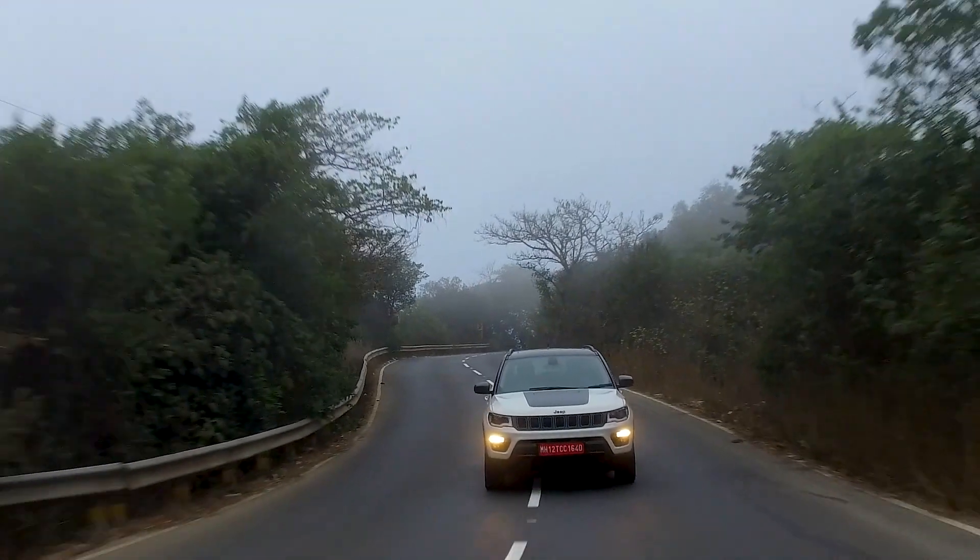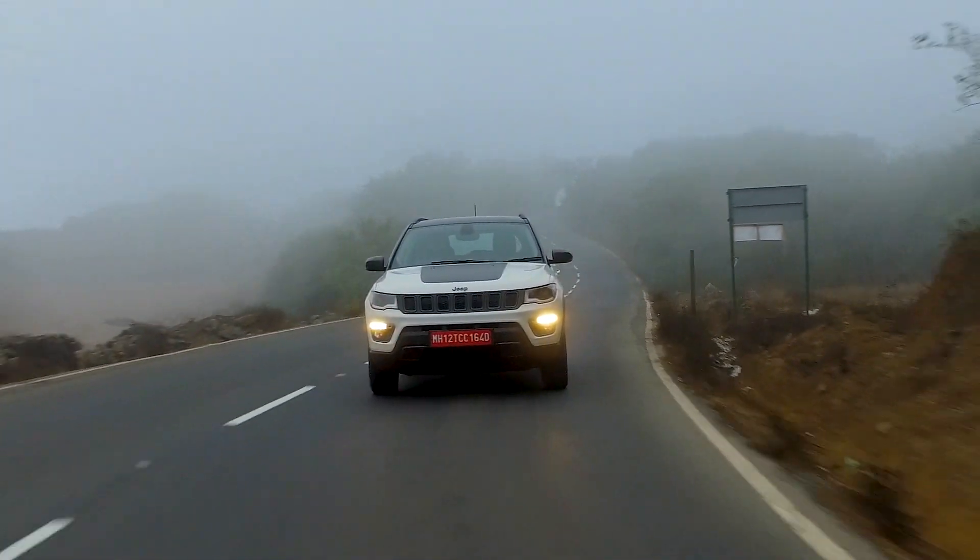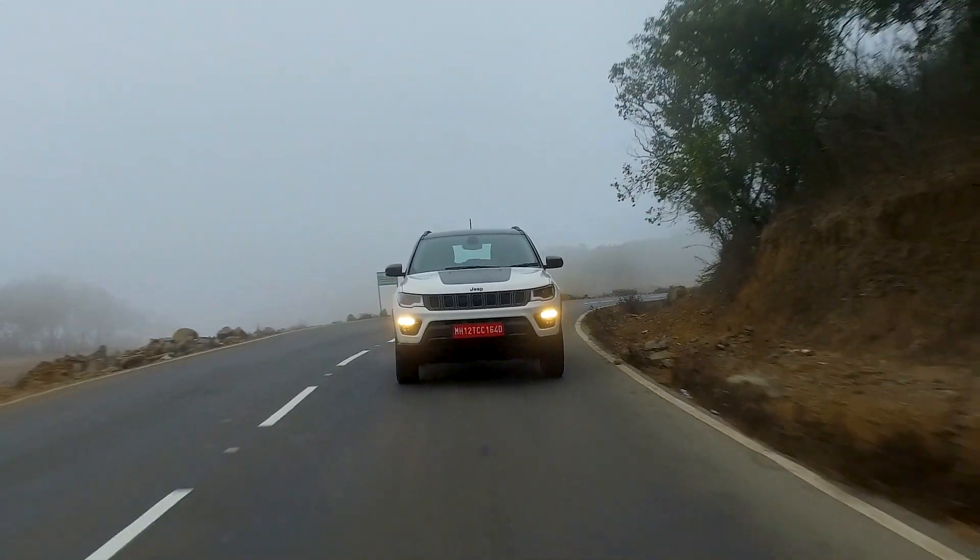On the Compass Trailhawk you have a 4-wheel drive low mode, a 4-wheel drive lock, and hill descent control. Additional features include automatic start-stop to improve fuel efficiency, cruise control, and an electronic rollover mitigation program that works in tandem with traction control and stability management systems.